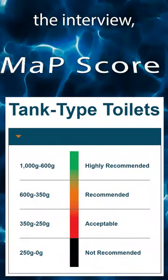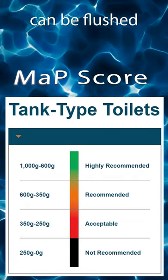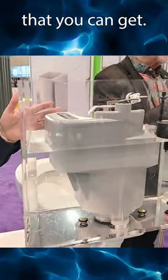What caught me during the interview is she mentioned the MAP score. The MAP score is something that determines how much solids can be flushed down the toilet. This one had a MAP score of 1,000, and I happen to know from previous interviews that 1,000 is the max that you can get.